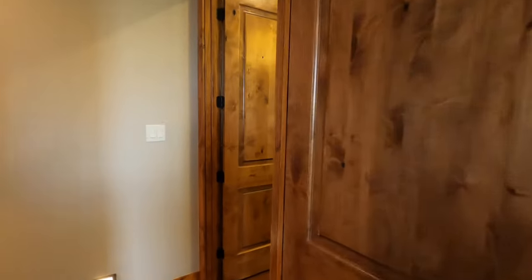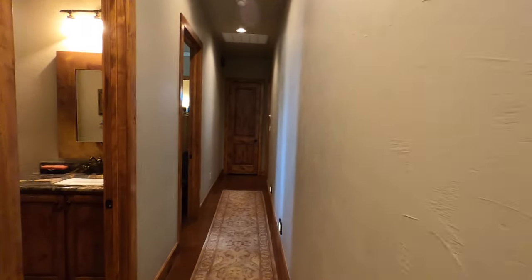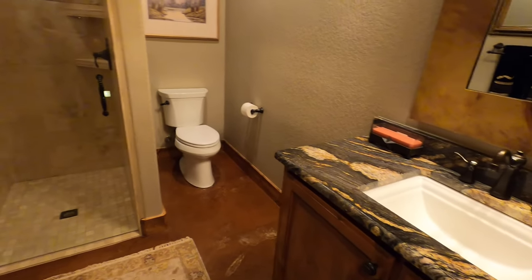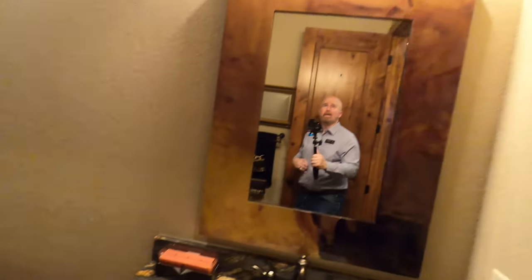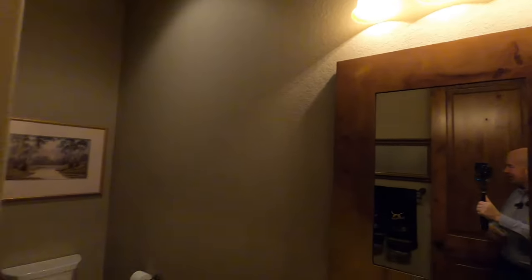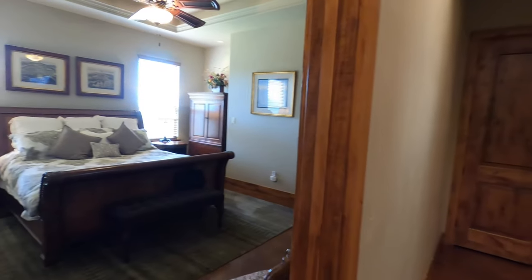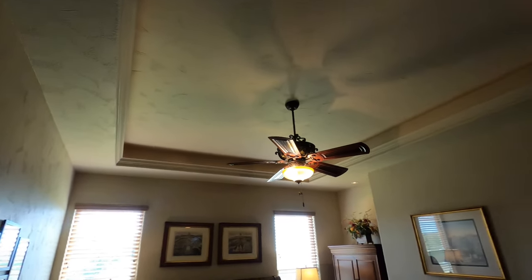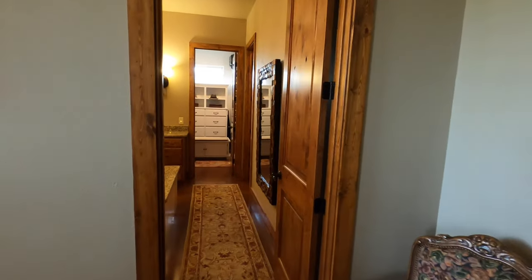Now we're heading to the master bedroom. If you're still with me, I definitely appreciate you guys watching these videos for these larger houses — this is over 5,000 square feet, so it's going to take a little while to video. Here is your downstairs bathroom with a shower — a really cool little shower with plenty of space. And here's the master bedroom. Good size master bedroom with tray ceilings. Going right from the master bedroom into the master bath.